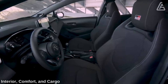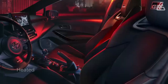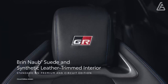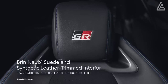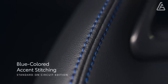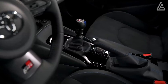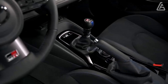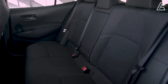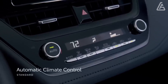The GR Corolla shares most of its cabin with the standard Corolla hatchback, meaning good build quality, soft-touch materials, and plenty of features — but with racier trim and sport seats. Standard equipment includes ambient interior lighting, a six-way adjustable driver's seat, push-button start, and aluminum pedal covers. Automatic climate control, heated seats, and a heated steering wheel are standard on the Circuit Edition, which also wears suede and synthetic leather upholstery instead of the base model's cloth.